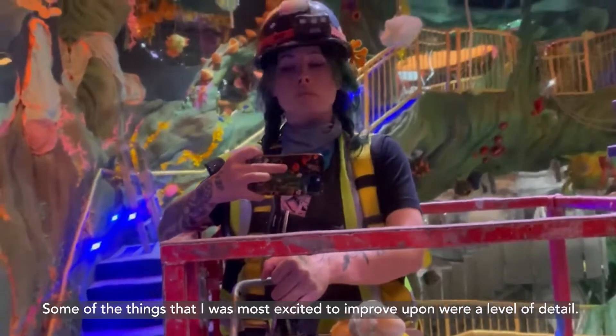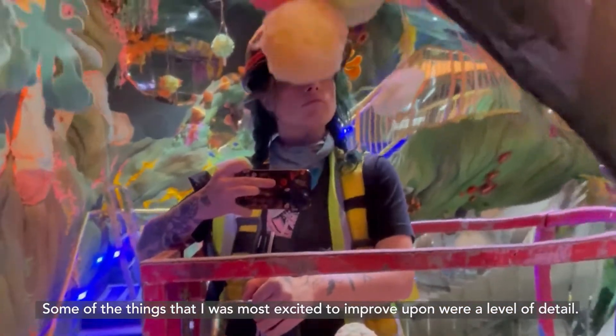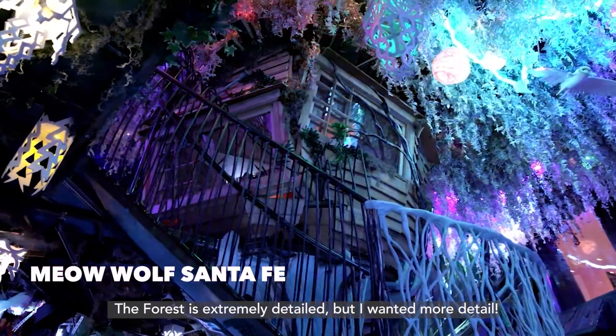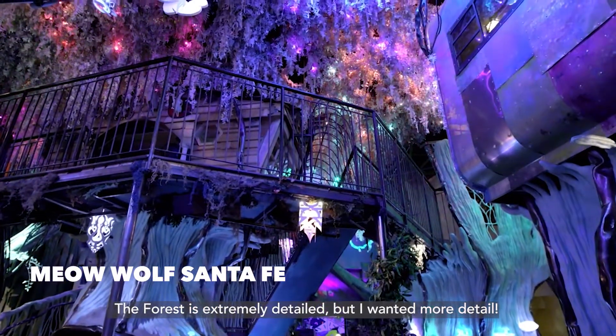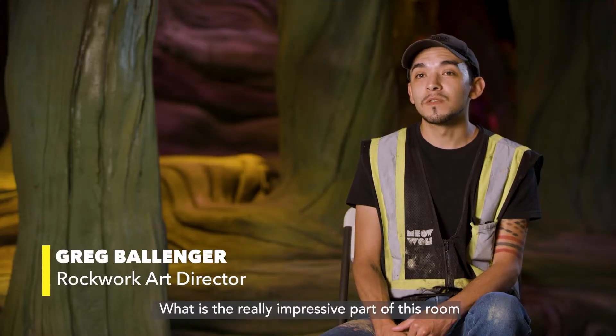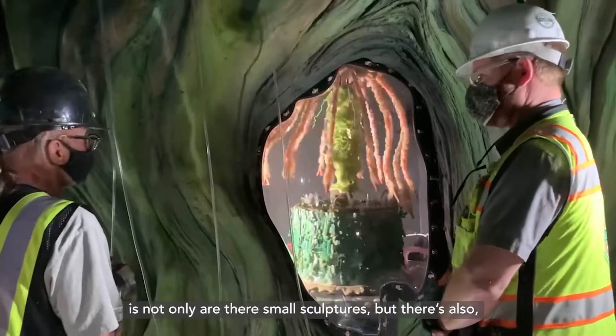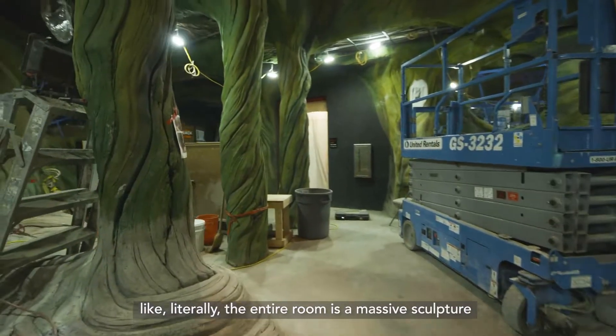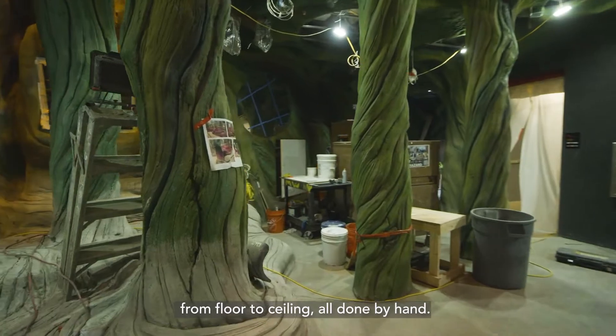Some of the things that I was most excited to improve upon were a level of detail. The forest is extremely detailed but I wanted more detail. But also just completeness of immersion. What is really impressive about this room is that not only are there small sculptures, but literally the entire room is a massive sculpture from floor to ceiling, all done by hand.